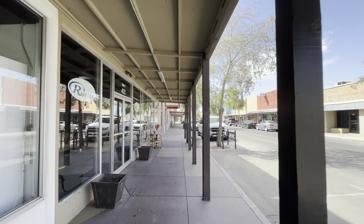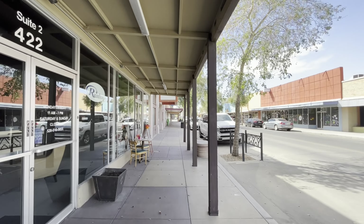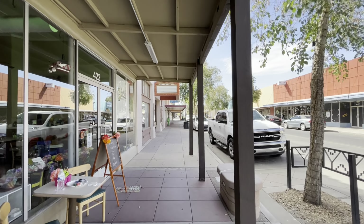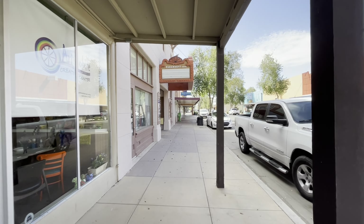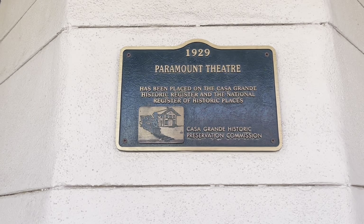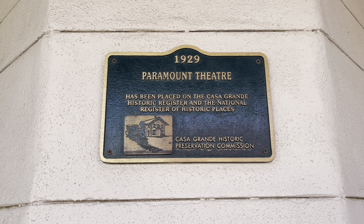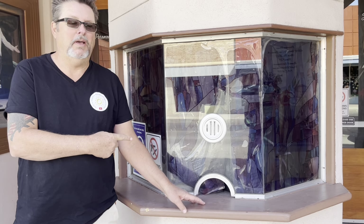This is Main Street in historic downtown Casa Grande and there's all sorts of little shops, cafes, and restaurants. Looks like an old movie theater here — yes, and this Paramount Theater is famous. Isn't this cool? Yeah, the old ticket booth.